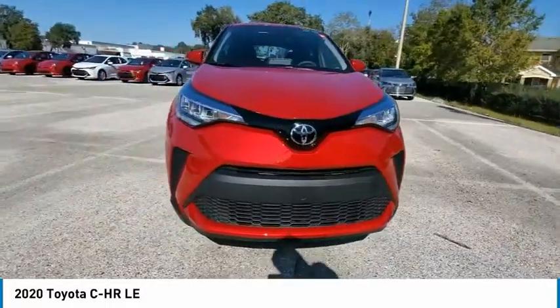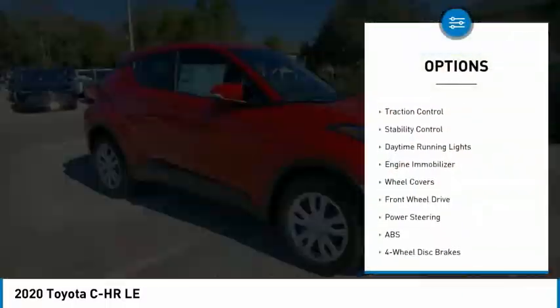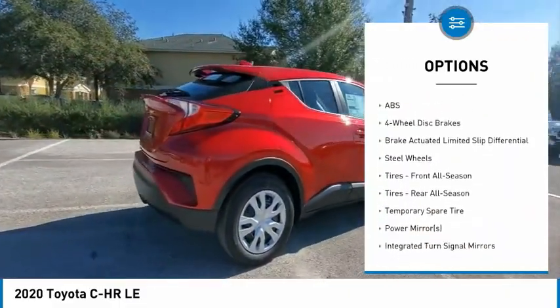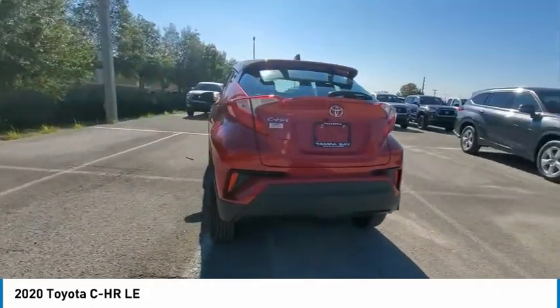Here are some of this vehicle's great options: tire pressure monitor, heated mirrors, rear spoiler, brake assist, traction control, stability control, daytime running lights, engine immobilizer, wheel covers, and FWD.